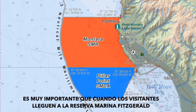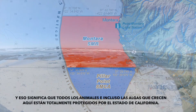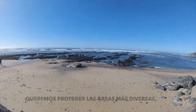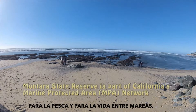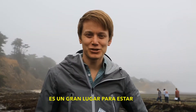It's very important when visitors arrive at Fitzgerald Marine Reserve that they're aware this is a marine protected area. That means all of the animals and even the algaes that grow here are totally protected by the state of California. We wanted to protect the most diverse and most productive areas for fisheries and for intertidal life, so we selected the Montero State Marine Reserve because it has all these really great habitats.